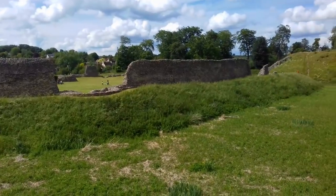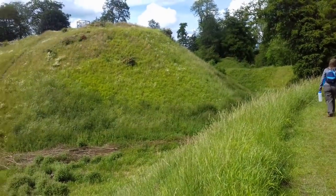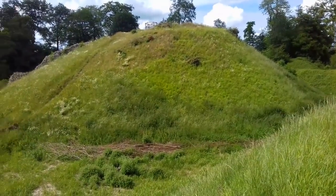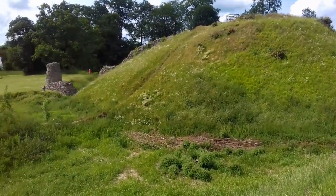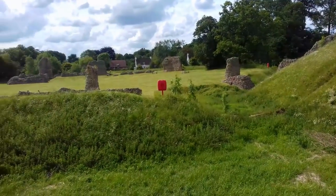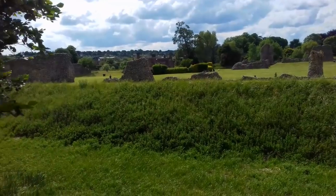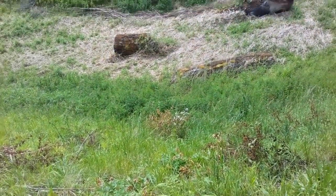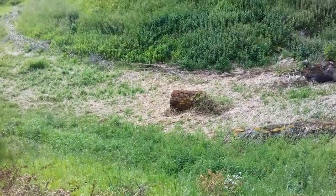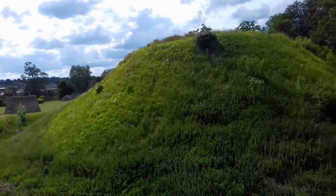An important early Norman castle, Berkhamstead was strategically located on the route to London, 30 miles away. The first castle here was probably built around 1070 by William the Conqueror's half-brother, Robert of Mortain. It was in the classic Norman Motte and Bailey form, with a conical mound and an oval bailey laid out below.